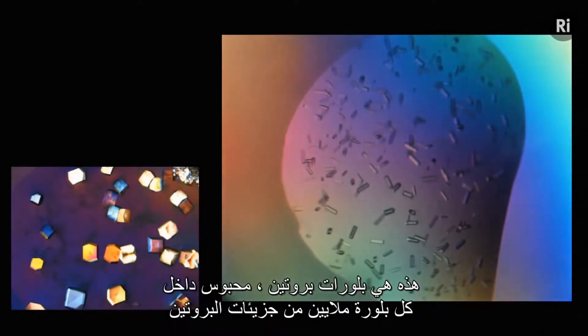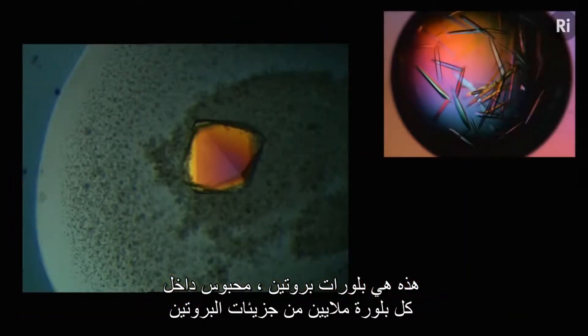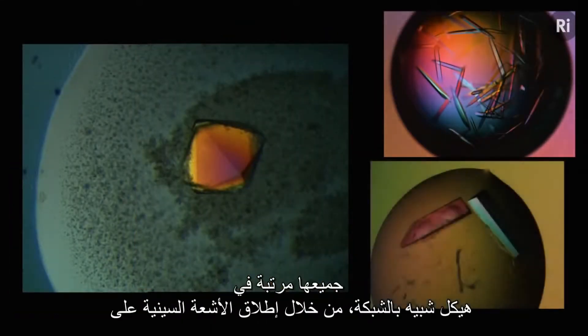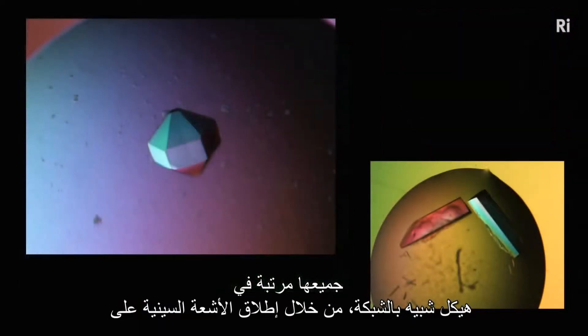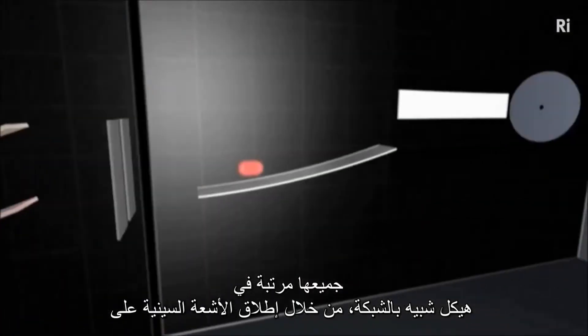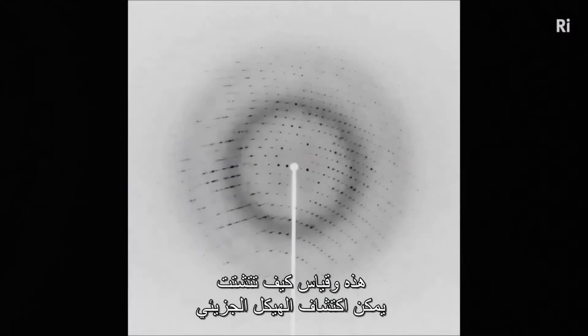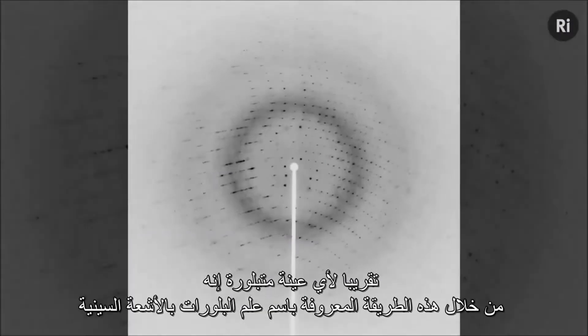These are protein crystals. Locked within each crystal are millions of protein molecules, all arranged in an ordered grid-like structure. By firing X-rays at these and measuring how they scatter, we can work out the molecular structure of nearly any crystallized sample.